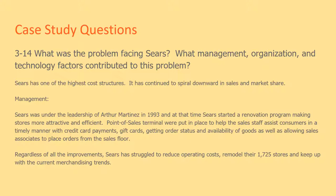Management factors contributing to this problem: Sears was under the leadership of Arthur Martinez in 1993, and at that time Sears started a renovation program making stores more attractive and efficient. Point-of-sale terminals were put in place to help the sales staff assist consumers in a timely manner with credit card payments, gift cards, order status, and availability of goods, as well as allowing sales associates to place orders from the sales floor.